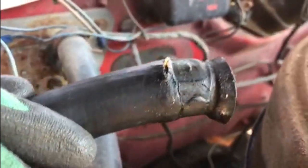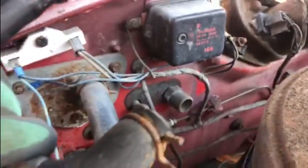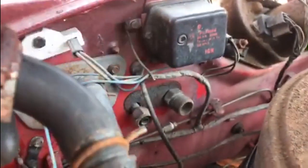You can see where the split is. That end isn't looking too amazing either.